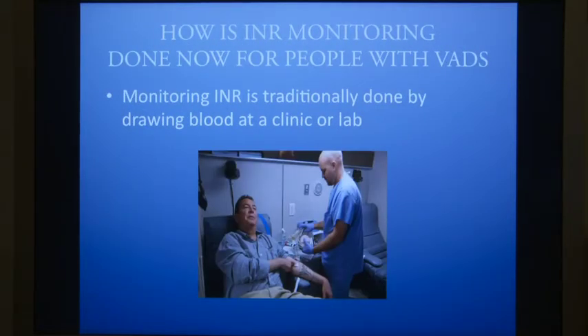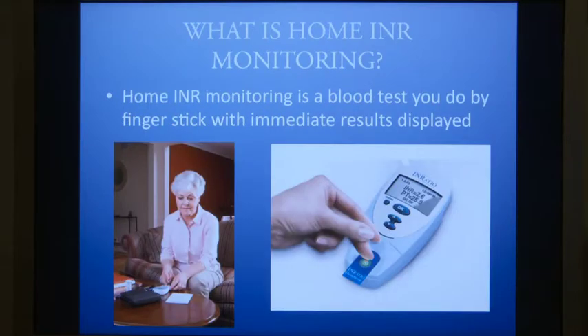How is INR monitoring done now for people with VADs? Monitoring INR is traditionally done by drawing blood at a clinic or a lab. Home INR monitoring is a blood test you can do by finger stick, with immediate results displayed.